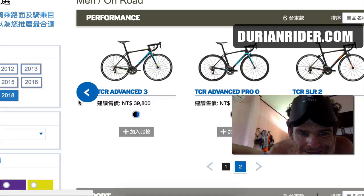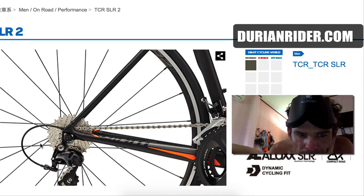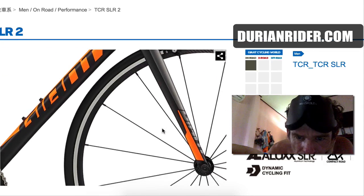What we do see is a TCR SLR, which looks interesting — maybe it's rivalling the Emonda SLR. We've got a super lightweight alloy TCR. It's quite interesting, quite skinny for an alloy frame, with a little CAD 12-looking fork.